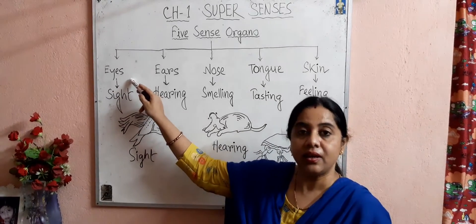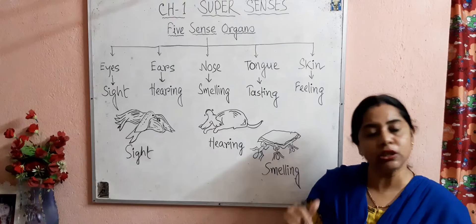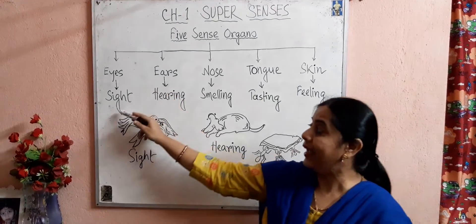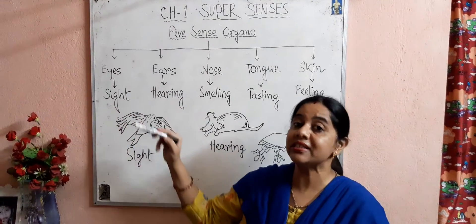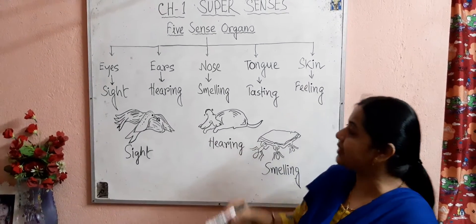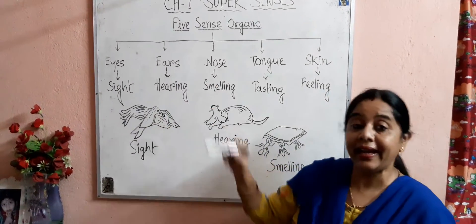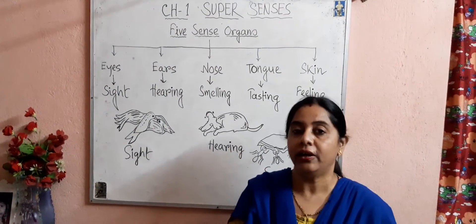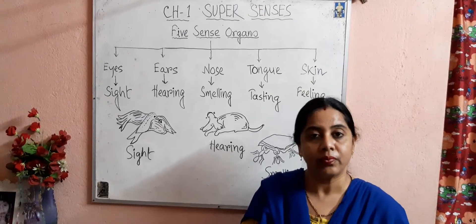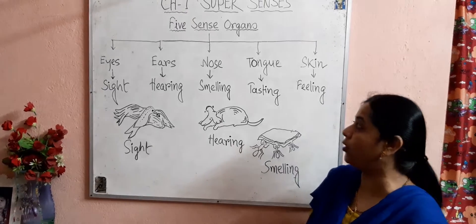The first sense organ is eyes. Eyes help us to see things — eyes help in sight. We can see different things with the help of our eyes. The second sense organ is ears. Ears help us to hear different sounds, and ears also help in maintaining the balance of our body.